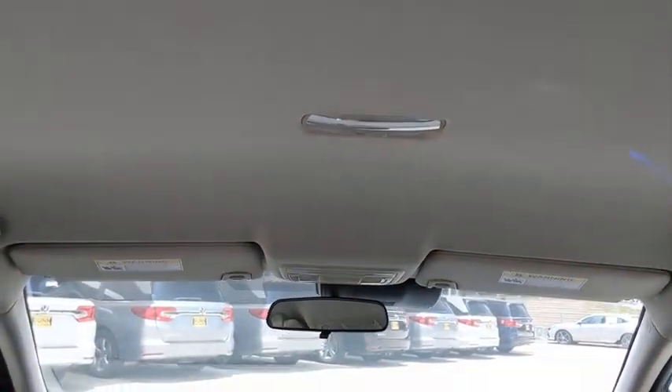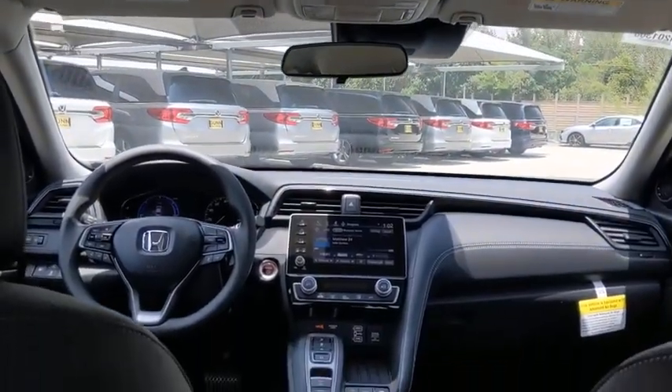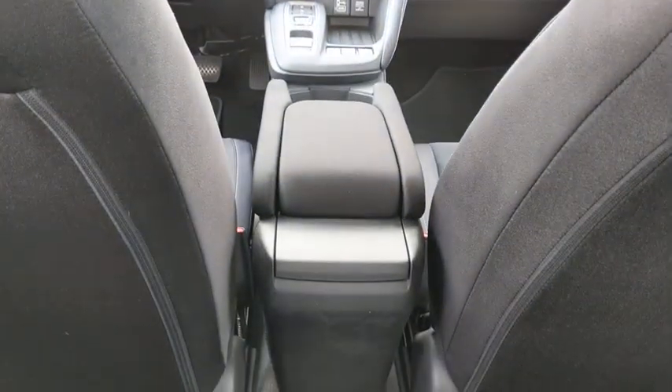Floor mats, keyless start, aluminum wheels, cruise control, four-wheel disc brakes, climate control, rear defrost.